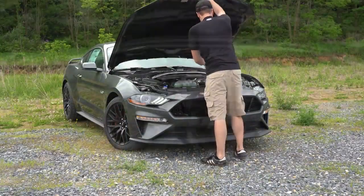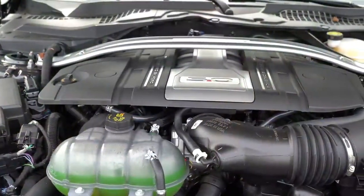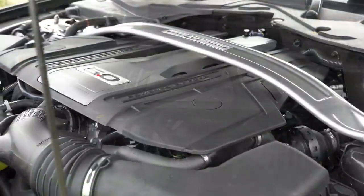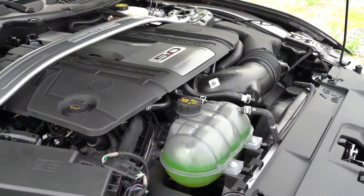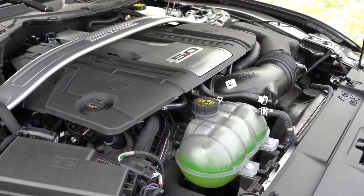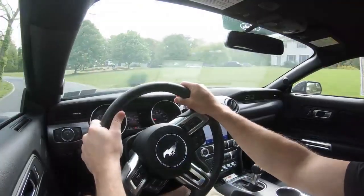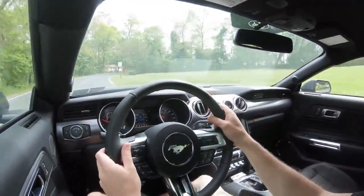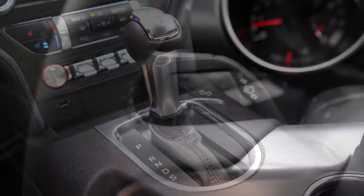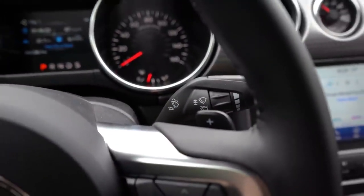Powering this beast is going to be a 5-liter naturally aspirated V8, putting out 460 horsepower at 7,000 RPM, and 420 pound-feet of torque available at 4,600 RPM. Power is sent to the rear wheels through your choice of either a 6-speed manual, which comes standard, or an optional 10-speed automatic with paddle shifters for $1,595.